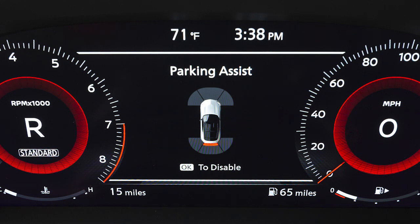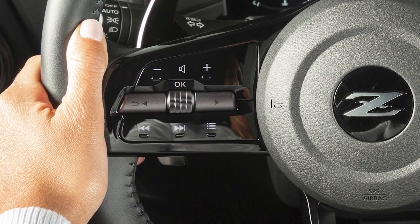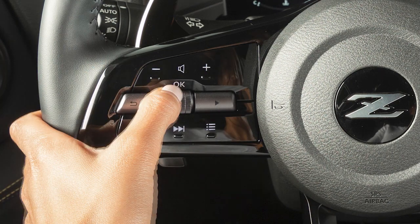When an object is very close to the vehicle, the indicator changes color again and the tone will sound continuously. When the audible alert is active, press this button to disable it.